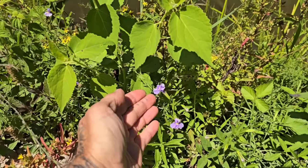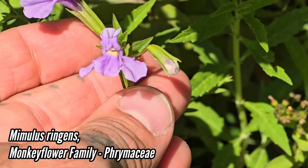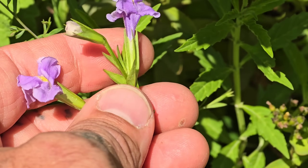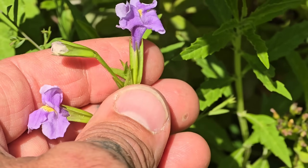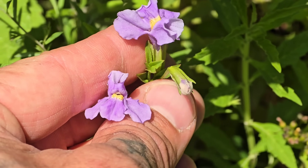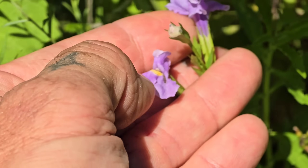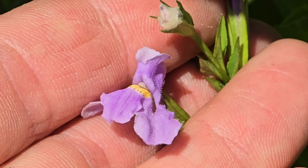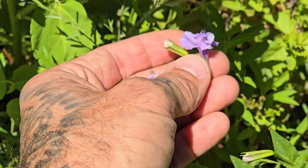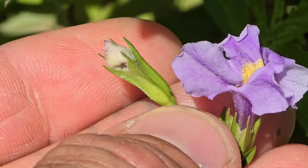Oh, this is a nice one — Mimulus ringens, the native monkey flower. So many weird species in the desert Southwest, but here you've got this one. Frymaceae is the family, in the order Lamiales. Bilaterally symmetrical flower, perfect for a bee to land on and stick its head into that monkey-mouth opening of the corolla. Look at those trichomes on the flower as well. And of course, thousands upon thousands of tiny seeds will be produced in that calyx right there — the fruit is in that conglomeration of green sepals.